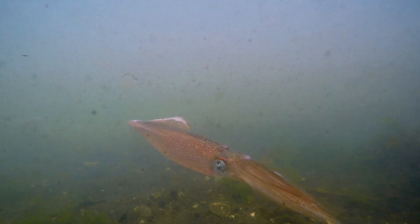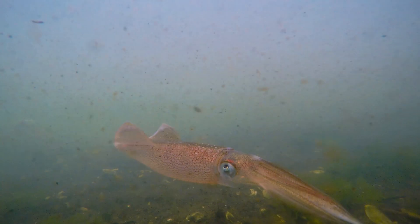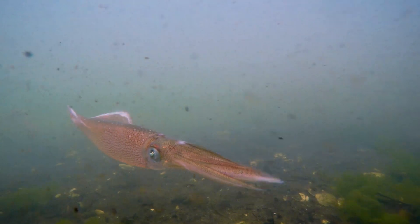Squid are really a keystone taxa, a keystone animal in the marine environment. Nearly every animal in the ocean has eaten or eats squid at some point in its life cycle. They also seem to be fairly successful as the ocean is changing, where we see a lot of other taxa impacted by things like ocean acidification or warming. Squid are still doing pretty well, and so we're trying to figure out how they can potentially leverage the ocean conditions as they change.